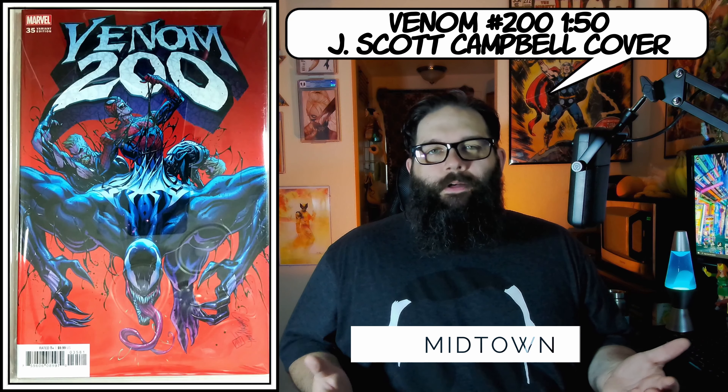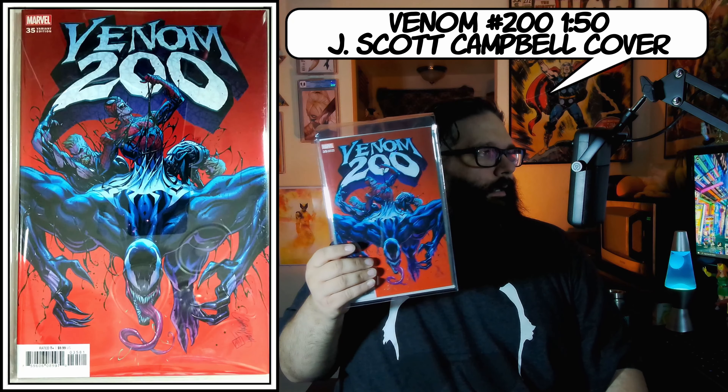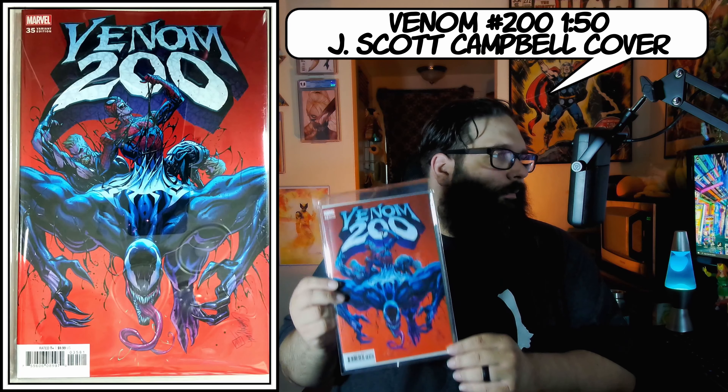When I found out that Venom 200 — or Venom 35 if you're not using the legacy numbers — was going to be a key where Dylan Brock became the next Venom, I made sure I wanted to get some ratio variants since it's a high print book. I picked up several of the J. Scott Campbell 1-in-50 covers — I got two from Midtown and they look like they're in pretty good shape. I'm hoping I can submit at least a couple of these. I didn't go for any of the higher ratios because ratios are expensive, but I love J. Scott Campbell and it's kind of cool to get a cover of his where it's not just a hot chick — definitely a very cool version.